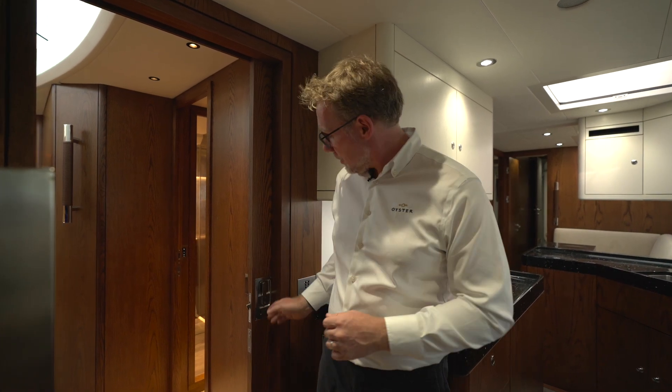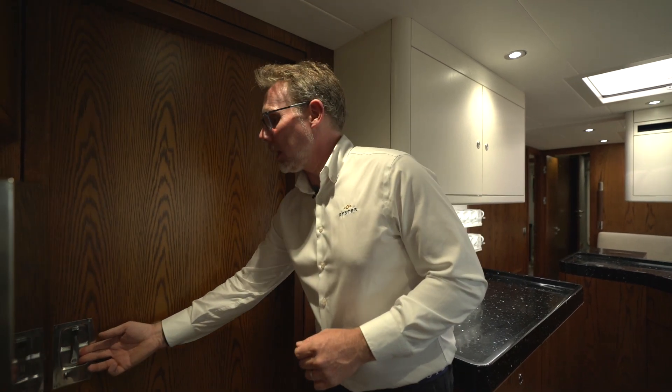Welcome to the crew accommodation on board the Oyster 885. The first thing you'll notice is that we can actually separate the crew accommodation off from the guest accommodation if we so wish to.